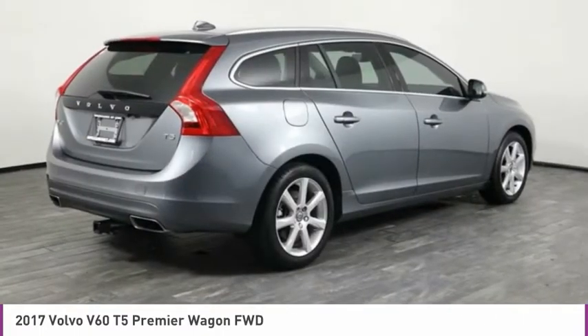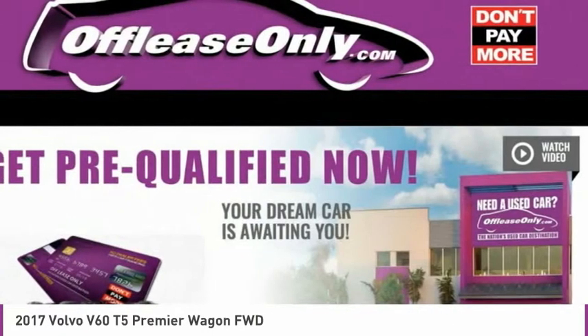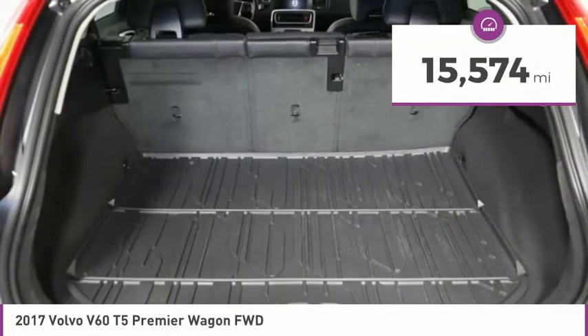It provides a luxurious cabin feel with custom-made ergonomic front seats, legroom for miles, and plenty of storage, and is priced below $25,000. This vehicle has less than 20,000 miles.